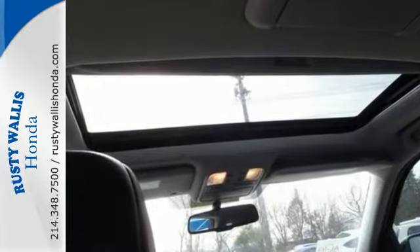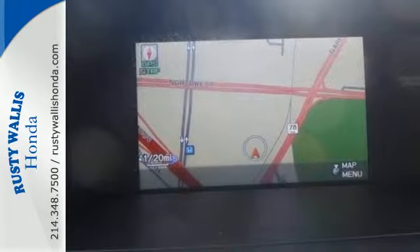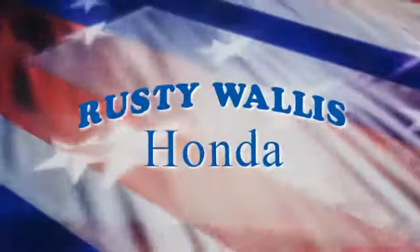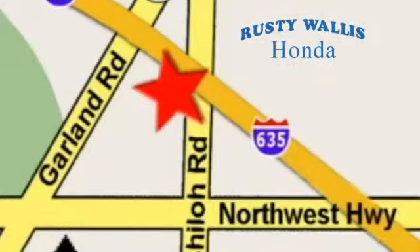Test drive this sophisticated yet hardy 2013 Pilot today. At Rusty Wallace Honda, our primary goal is to satisfy our customers. Stop in today — we're easy to find just off I-635 at Shiloh Road.